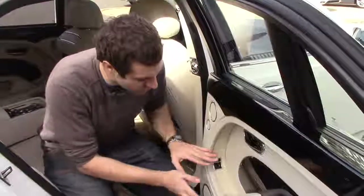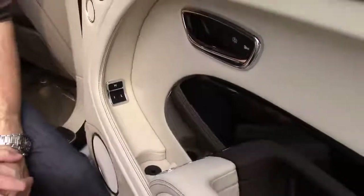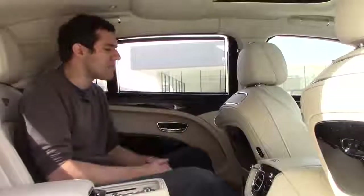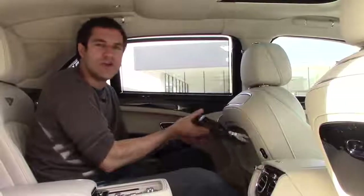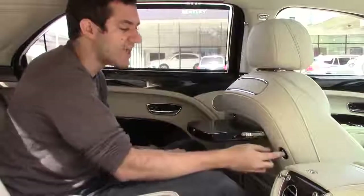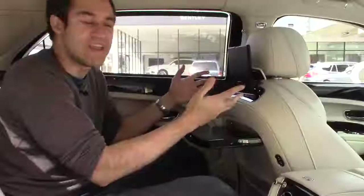You'll also notice in the rear door that there is a memory button — we'll get back to that in a second. When you get in the back seat, the first thing you notice is a little storage area, just like you're in an airplane. The airplane-ness continues because you have a tray table. Bentley calls it a picnic table. But this isn't some coach airline flight — this is first class. I push this little button and the screen rises from the back of the front seat.